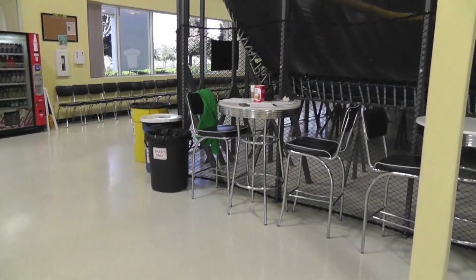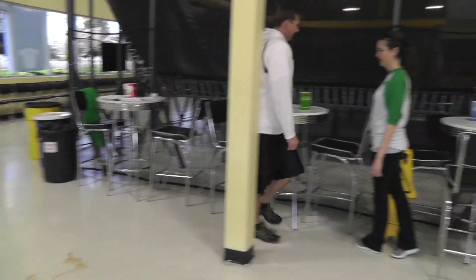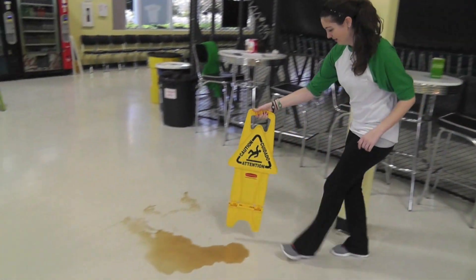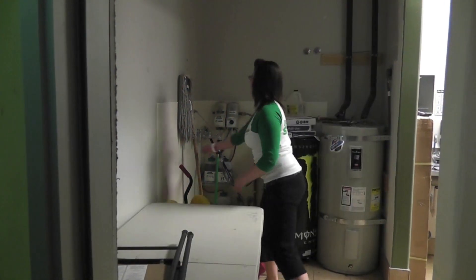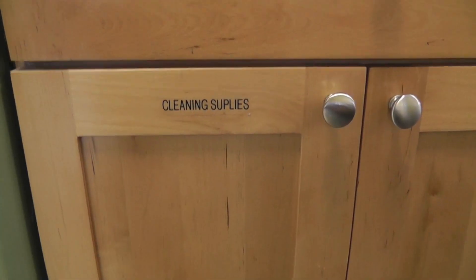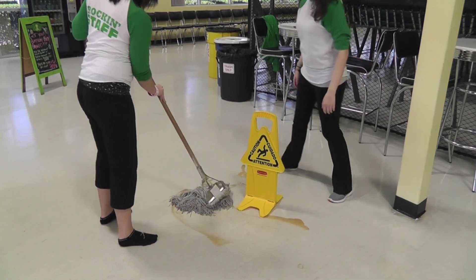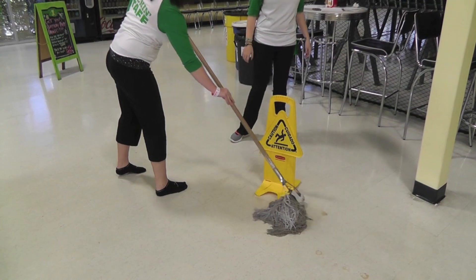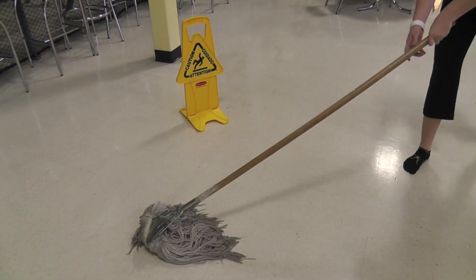When a spill occurs, stop what you're doing and help clean up. Step 1: grab a hazardous sign and put it next to the spill. Step 2: grab a mop. Step 3: grab the cleaner from the cleaning supply cabinet. Step 4: apply the cleaner to the area where the spill is. Step 5: clean the spill. Make sure the hazardous sign stays up until the area is completely dry.